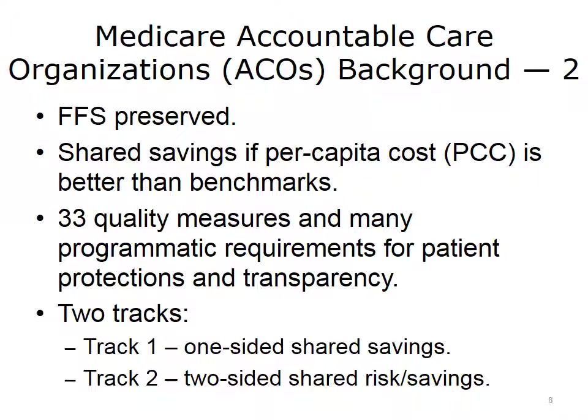The underlying payment mechanism is still fee-for-service for participating hospitals and physicians. There are shared savings between CMS and the ACO if the per capita cost is better than mutually agreed-upon predetermined benchmarks. In return for potential rewards, ACOs are expected to report on 33 quality measures and institute defined programs in patient protections and transparency. There are two ACO tracks: Track 1, reward only, and Track 2, rewards and potential losses. Not surprisingly, given that most providers are risk-averse, the overwhelming majority have opted for Track 1.